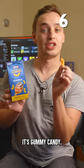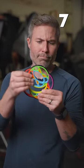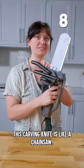It's not mac and cheese, it's gummy candy. This puzzle is like a flat Rubik's cube. This carving knife is like a chainsaw.